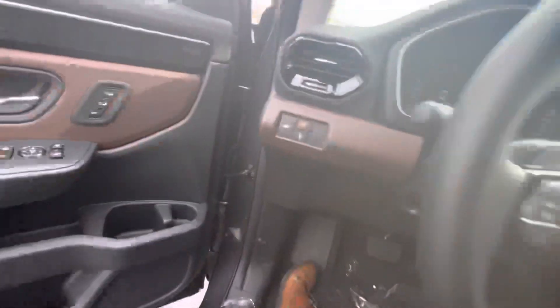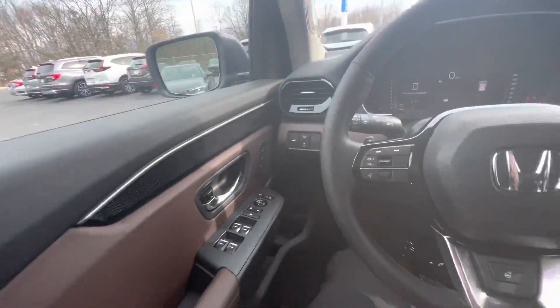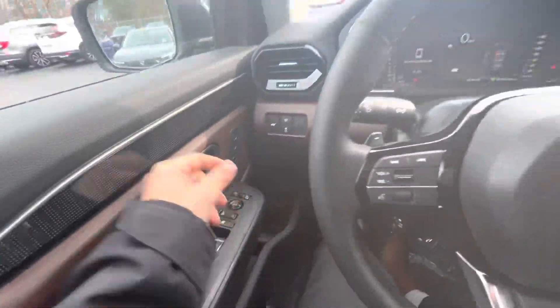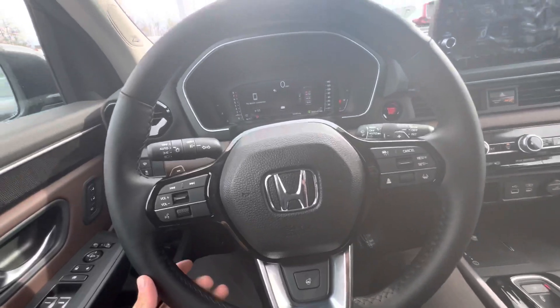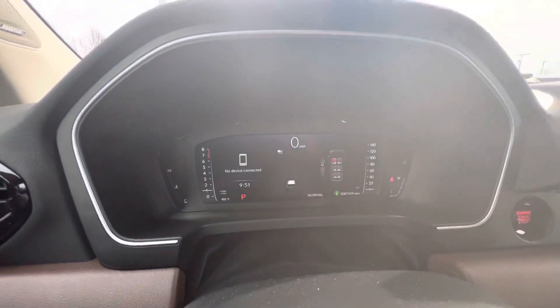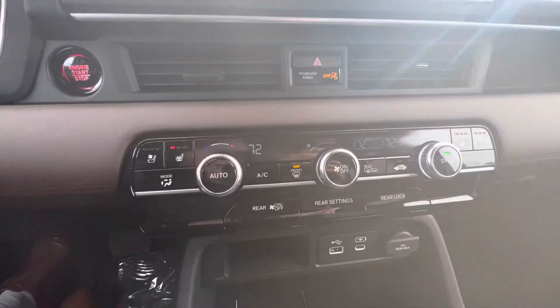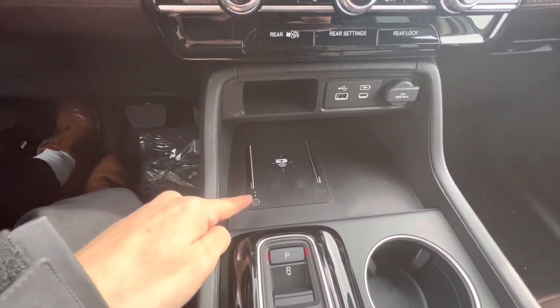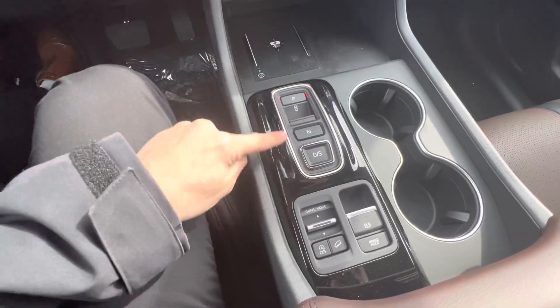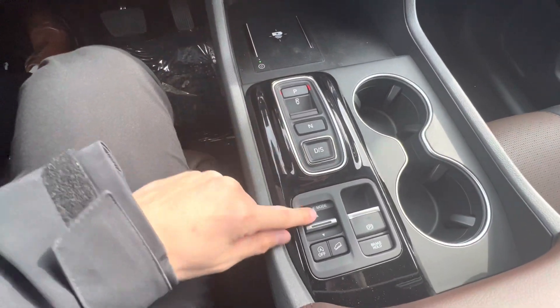Power adjustable seats, windows, and mirrors that are power folding as well. You can make and receive phone calls via Bluetooth through the steering wheel. It's a full digital display. You've got climate controls with heated and AC seats, a charging pad for your cell phone, and a live wire transmission — so it's all buttons now.